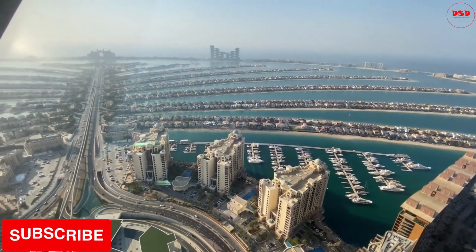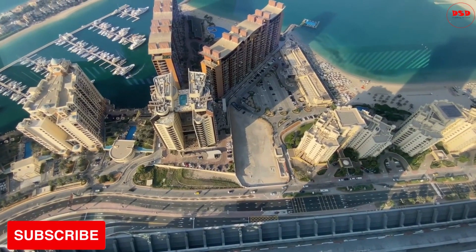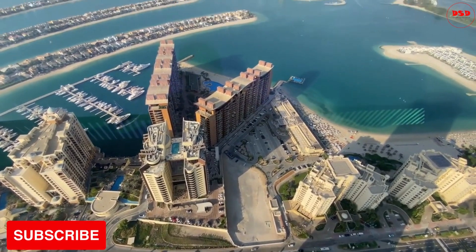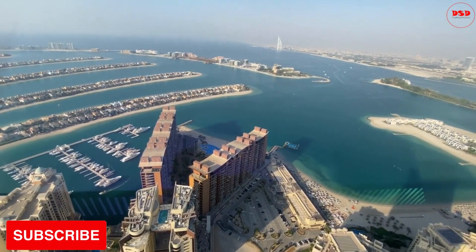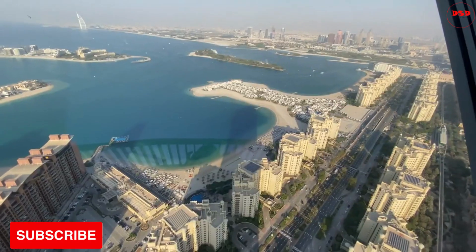You can take in the views from the comfort of the building or step out onto the balcony to experience the fresh air and take some memorable pictures. The building on Palm Jumeirah Island is designed to offer visitors a luxurious experience. The 52nd floor is no exception, as it offers state-of-the-art amenities and facilities.